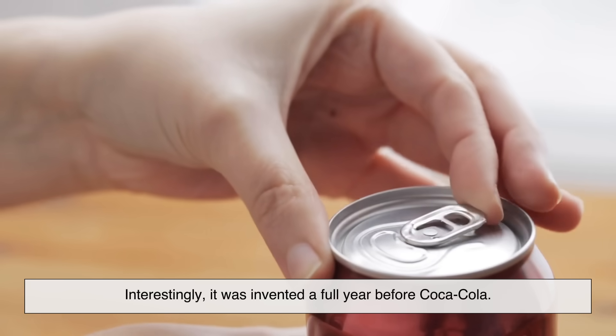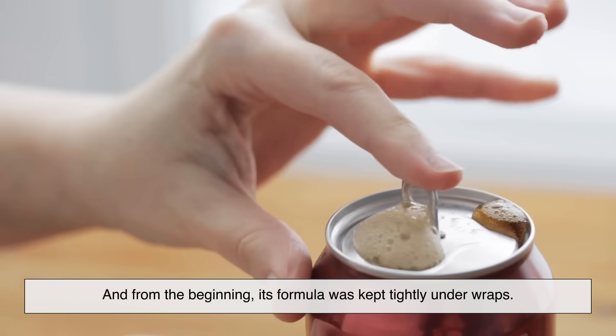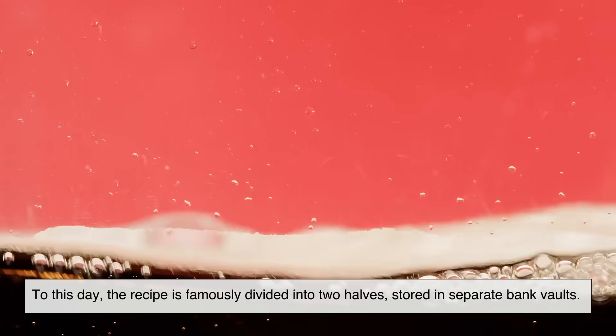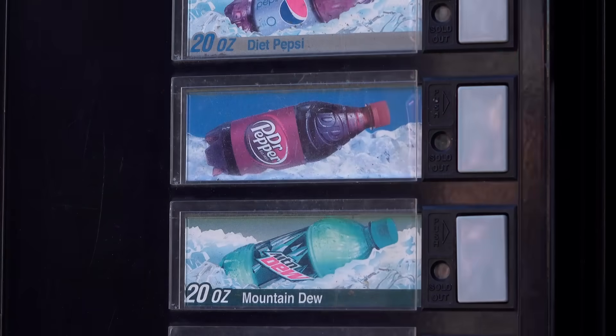Interestingly, it was invented a full year before Coca-Cola, and from the beginning, its formula was kept tightly under wraps. To this day, the recipe is famously divided into two halves, stored in separate bank vaults. So what's so secret that it has to be kept under lock and key?